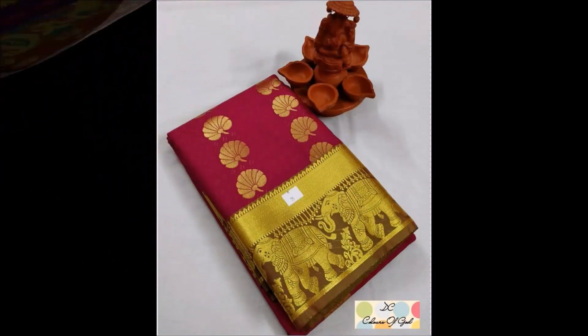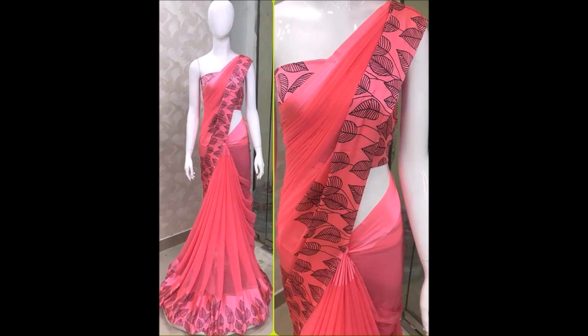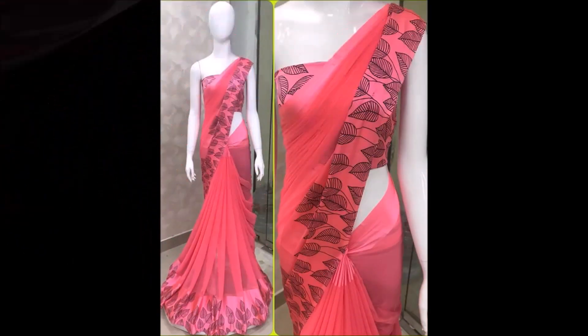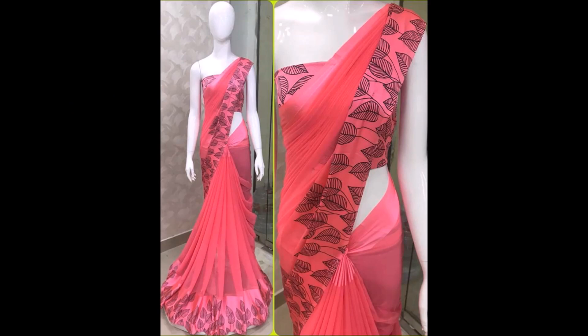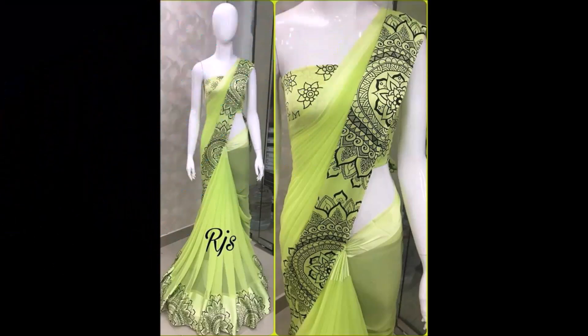Friends, one more thing I would like to mention: this video is not a sponsored video. Today Fashion is not at all responsible for buying or selling any kind of items shown in this video. This video is just for viewing purposes only. Please remember and understand — we are just YouTubers collecting beautiful designs from different sources.